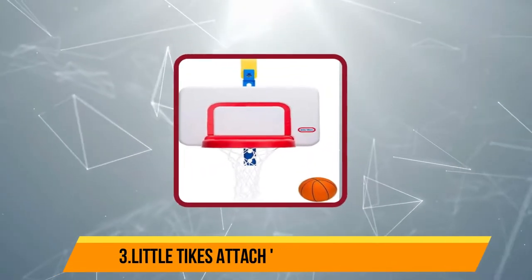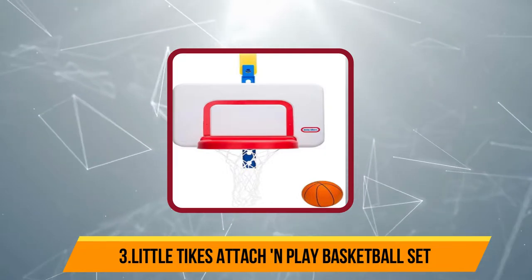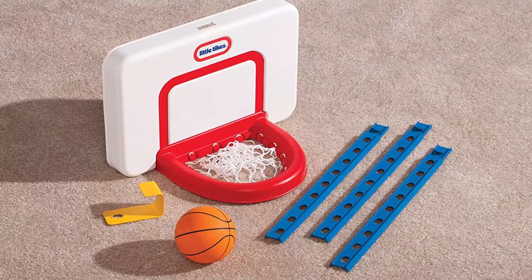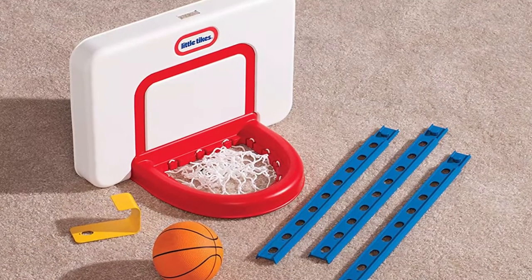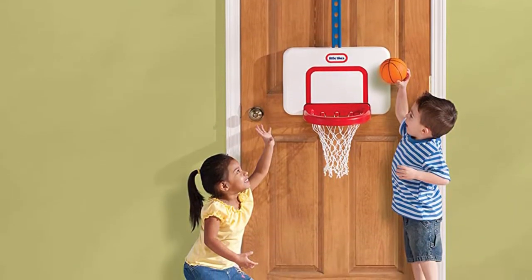At number three: Little Tykes Attach and Play Basketball Set. This is a perfect thing to buy for your kids if they are bored at home on their vacations. It helps develop teamwork and healthy competitive skills in your kids from a very young age.